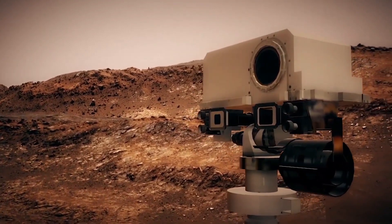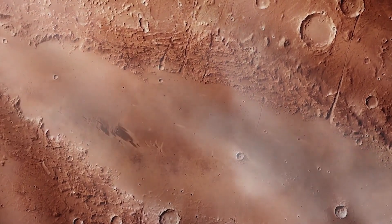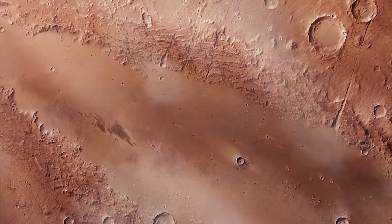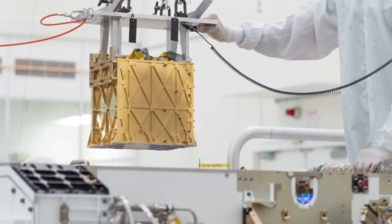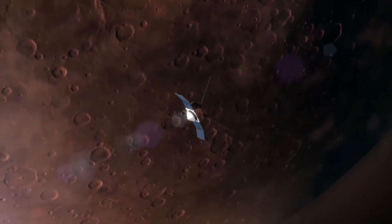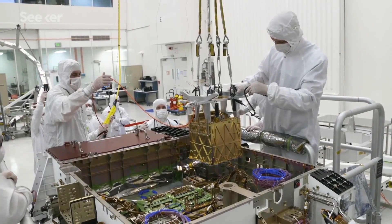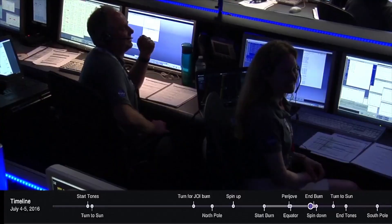Years ago, Mars orbiters spotted a rock formation filled with the mineral olivine. Measuring roughly 27,000 square miles — nearly the size of South Carolina — this formation extends from the inside edge of Jezero Crater into the surrounding region. Scientists have offered various theories why olivine is so plentiful over such a large area, including meteorite impacts, volcanic eruptions, and sedimentary processes. Another theory is that the olivine formed deep underground from slowly cooling magma before being exposed over time by erosion.